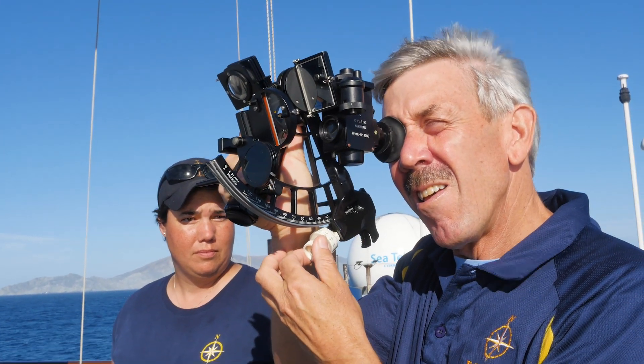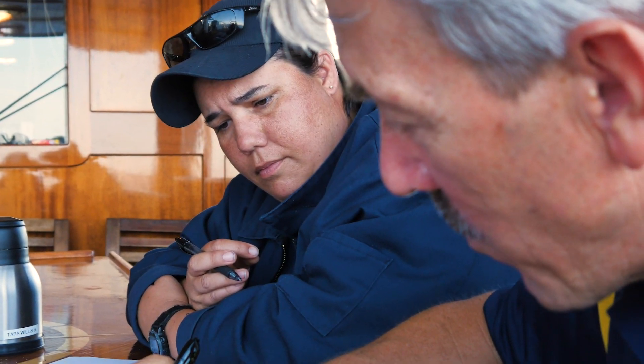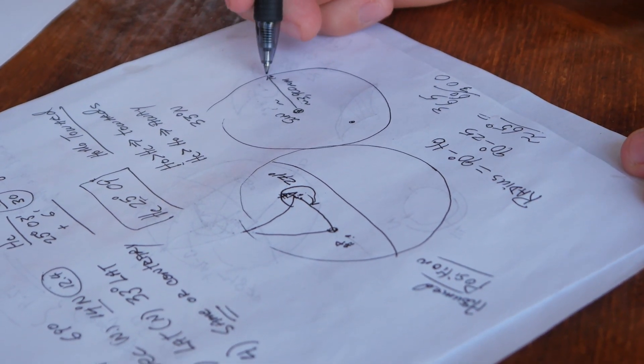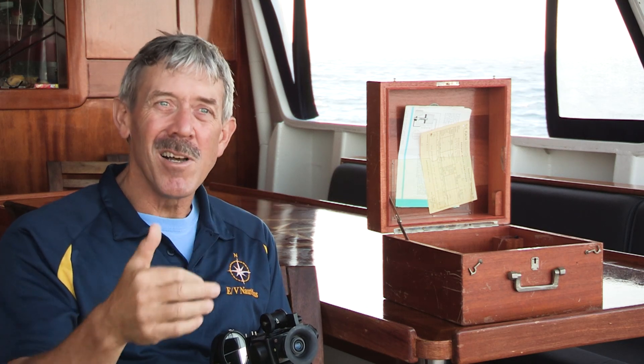I like it because of the spatial aspect. One of the things I've learned teaching it is that with the piloting, it's really amusing to watch — the artistic students who are used to spatial aspects often get the piloting pretty quickly, working on the chart and talking about lines and bearings and all.